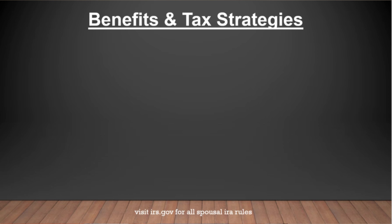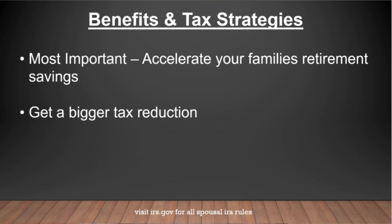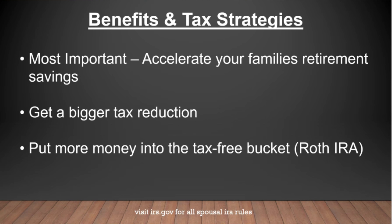Those are just the basics to see if this might apply to you, but what's even more important is how you can utilize this strategy to your benefit. When it comes to tax strategies of the spousal IRA, it's most important to use it to accelerate your family's retirement savings. Another tax strategy is getting a bigger tax reduction: by contributing to a traditional IRA, you get a tax reduction by the amount you contribute, and by also contributing in the non-working spouse's name, you could essentially double your reduction. You can also put more money into your tax-free bucket — the Roth IRA — creating potential tax-free growth, tax-free income, and tax-free legacy.